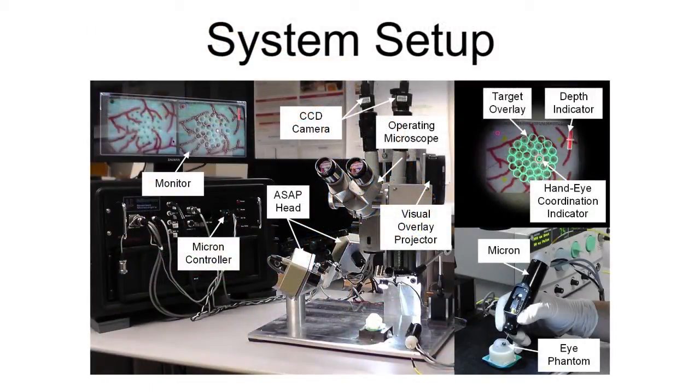The Micron system consists of three parts: the handpiece, the optical tracking system, and support electronics. While a microscope is required for microsurgery, any microscope can be used, since Micron functions independently using its own optical position measurement.